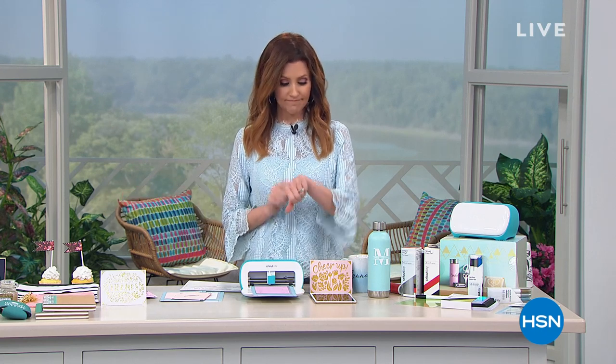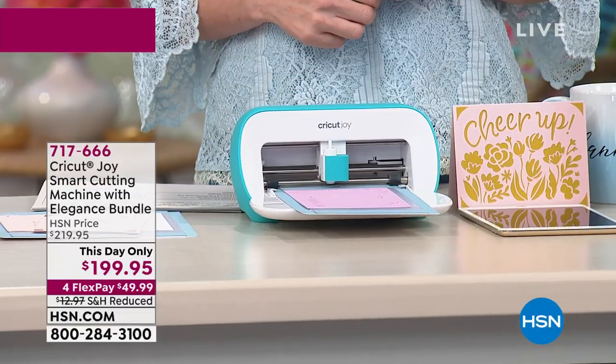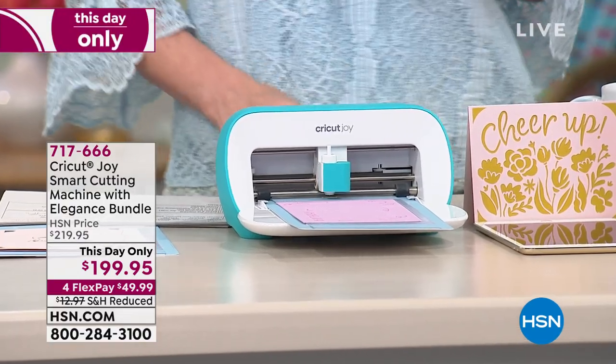Whether you've been crafting for 42 years — as long as HSN has been here — or you've been crafting for 42 seconds, this is a great place to be. Cricut has been making you creative for a long time, and this is called the Cricut Joy. We've got a very special value you can only get here, and you can only get it at this price this day only.